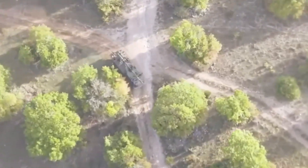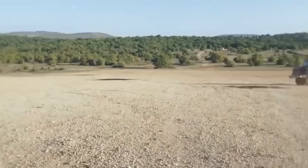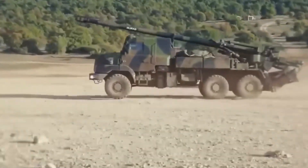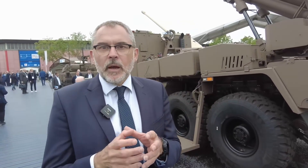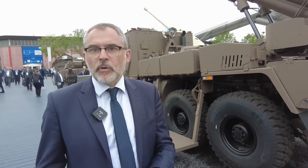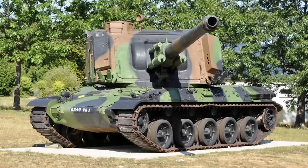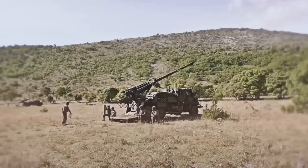Before we talk about this particular version, can we go back to Caesar's origins? Why did we decide to have a cannon that is not towed but is on wheels? The initial goal was to replace both towed cannons and self-propelled cannons — the AUF-1 and the TRF-1 — with a single cannon on a truck platform.